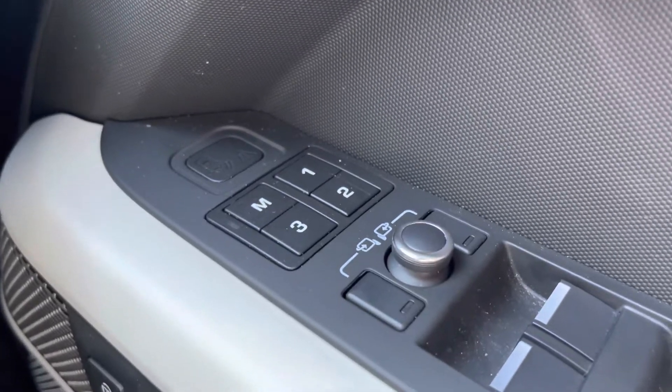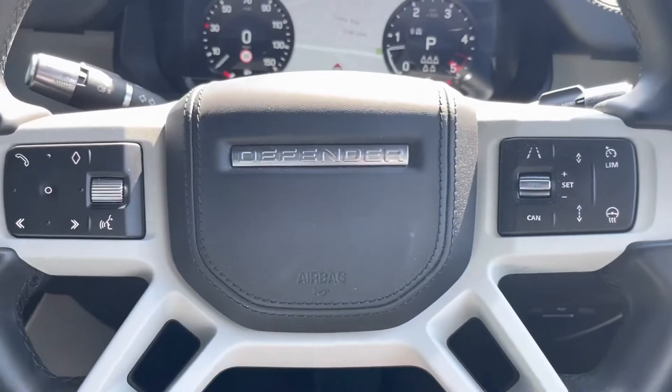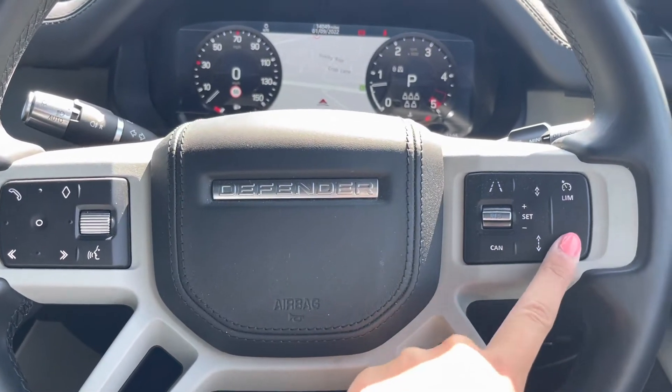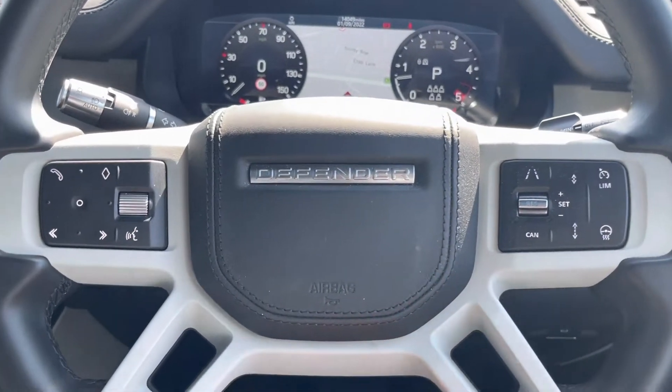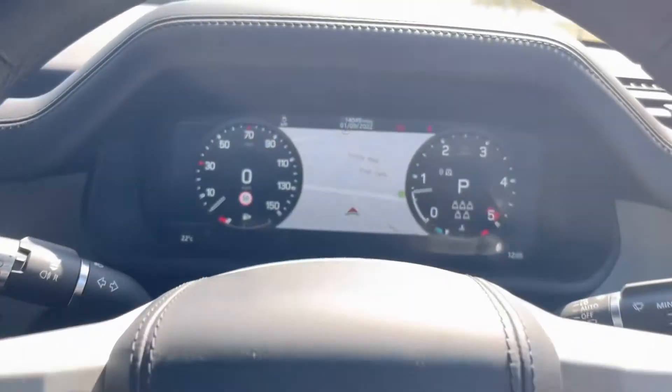To start off with, you have your front memory seats, which allows you to resume your natural driving position. On your multifunctional steering wheel, you have your heated steering wheel option along with cruise control, and of course your voice controls and hands-free options.